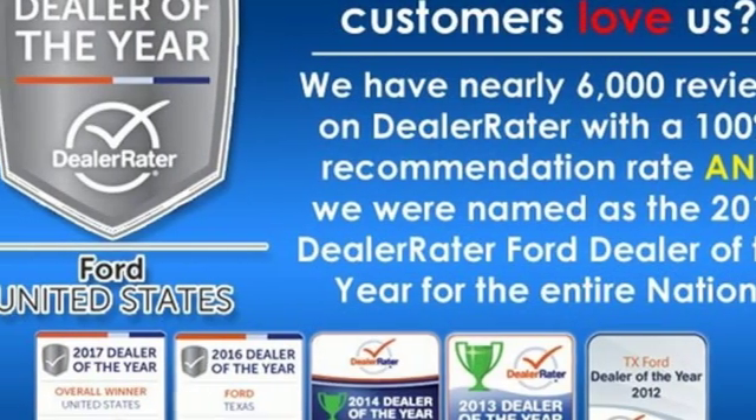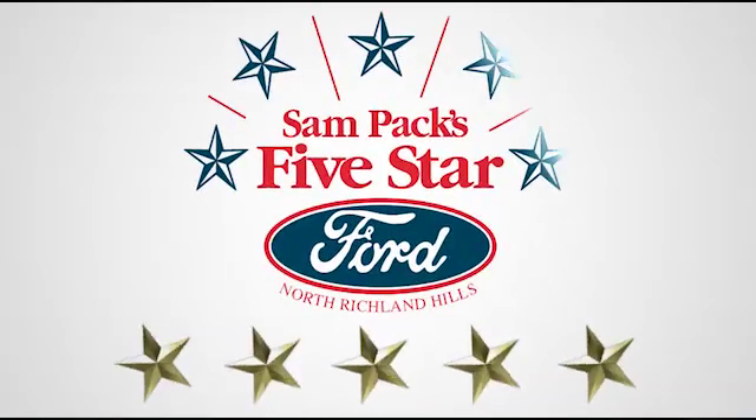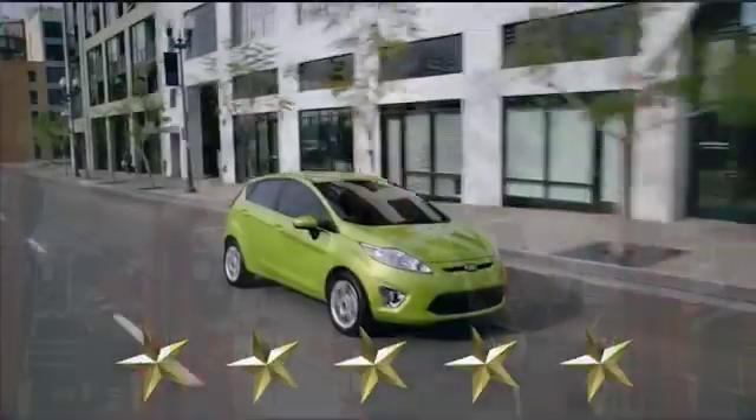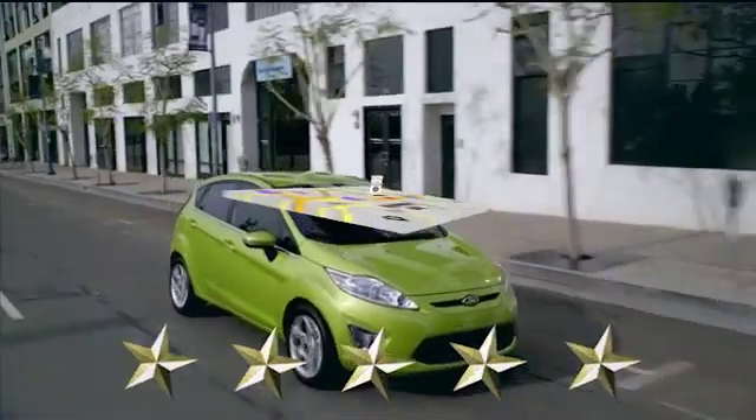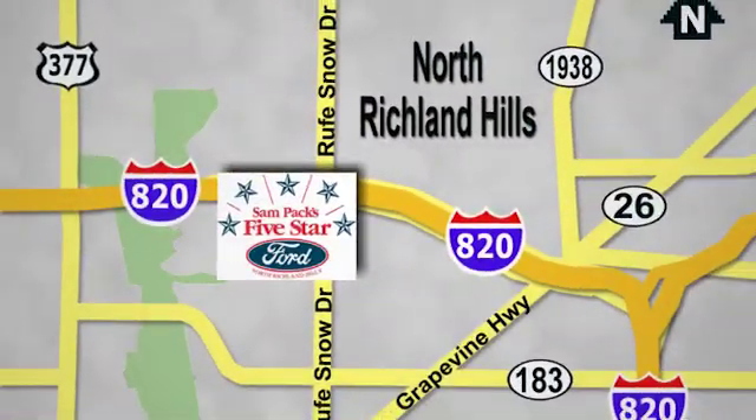Built on tradition. Built to last. Ford. See it for yourself when you take it for a test drive. At Sampax 5 Star Ford, every vehicle we sell is thoroughly inspected before you buy. Come see us today. We're conveniently located on the Northeast Loop 820 at Ruth Snow Drive in North Richland Hills.